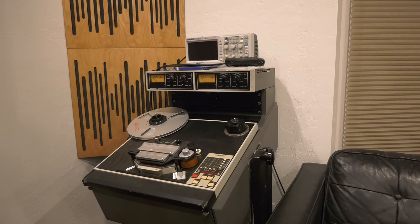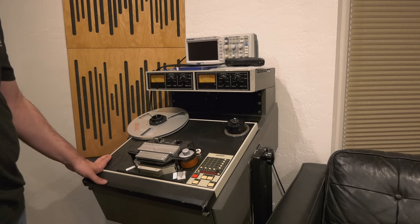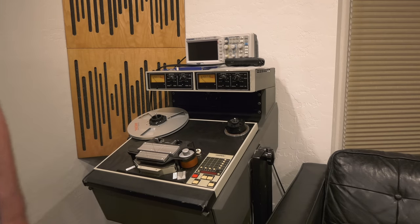This is just an unbelievably killer machine. The ATR-102 drawback is there's virtually no reel-to-reel content you can get — there are a couple hundred titles out there and they're $450 a reel. But there you have it. Let me show you my other reel-to-reel.